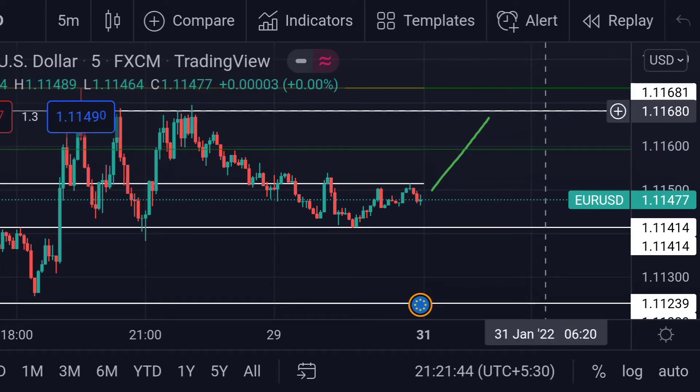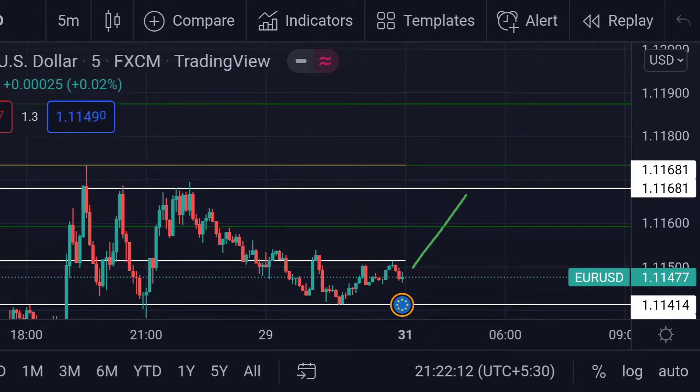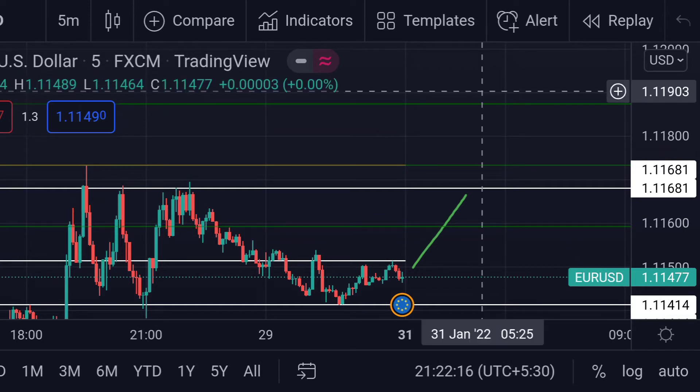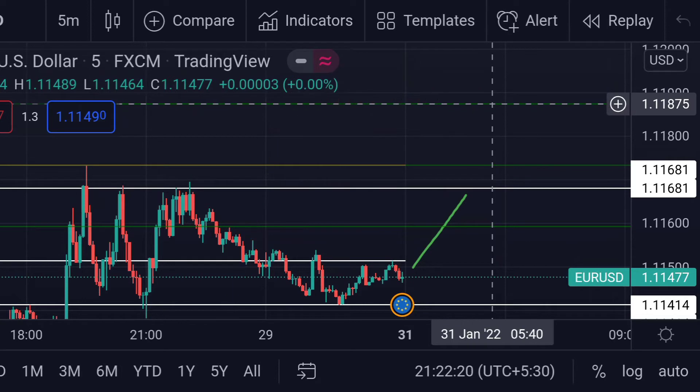For the upside, the price faced the first rejection at this white line around 1.11681. If the price breaks that resistance, we can expect a further rally towards the top of the power range — this green line at 1.11875.